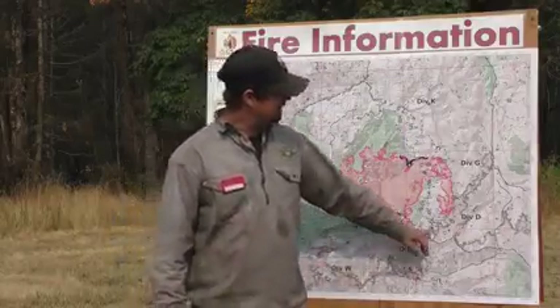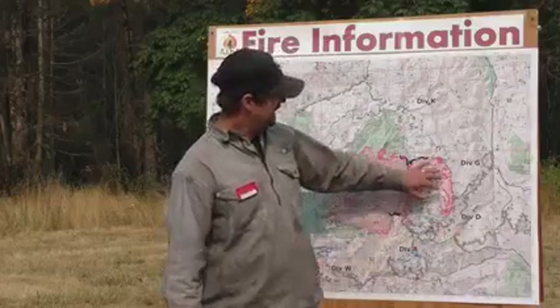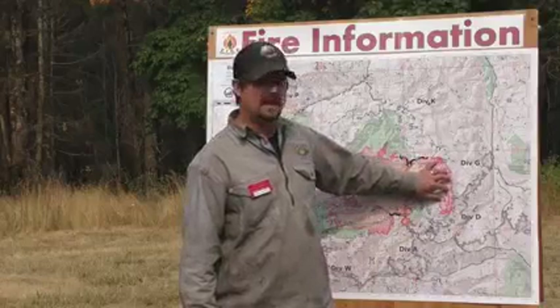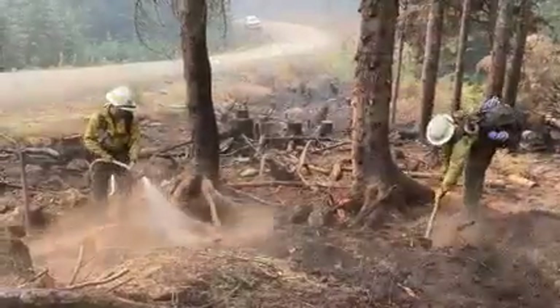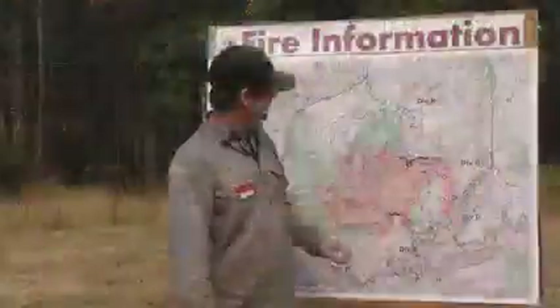Over in Division Delta and Goff, most of Division Delta — the road we're using hits the Lionheads fire from last year's fire perimeter. Over in Division Goff, we do have the fire down to our primary road, contained, and we're mopping it up. Two or three crews are in there today with some water tenders and engines mopping up that fire edge. That's looking really good.